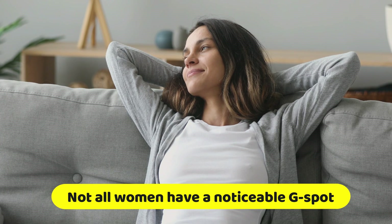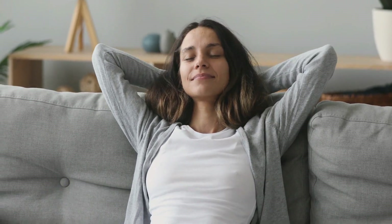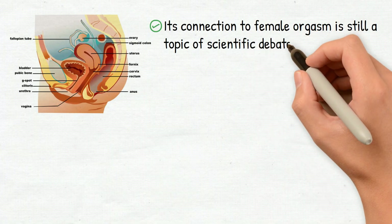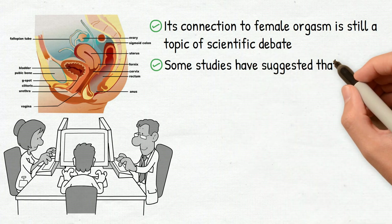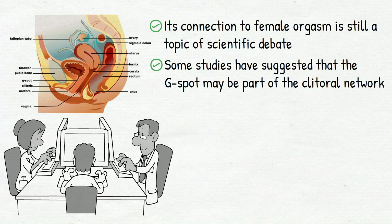However, not all women have a noticeable G-spot, and some may not experience much stimulation from it even if they do. The existence of the G-spot and its connection to female orgasm is still a topic of scientific debate, and more research is needed to fully understand its anatomy and function. Some studies have suggested that the G-spot may be part of the clitoral network, while others have suggested it may be a distinct structure in the vagina.